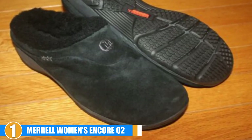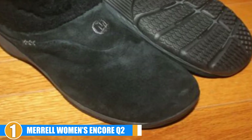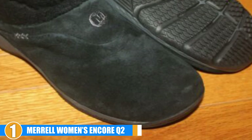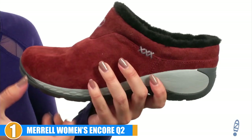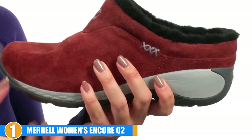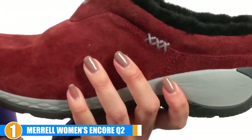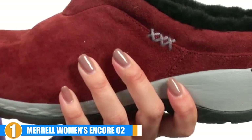Heel-centering technology is achieved through the Q-Form 2 dual-density midsoles, engineered specifically for correct alignment and comfort in women's ankles. The sole is constructed with a molded nylon arch shank for added strength and stability. The Select Grip rubber outsole adds traction on all surfaces, making the Merrell Incor Q2 a versatile shoe for improved joint pain relief.